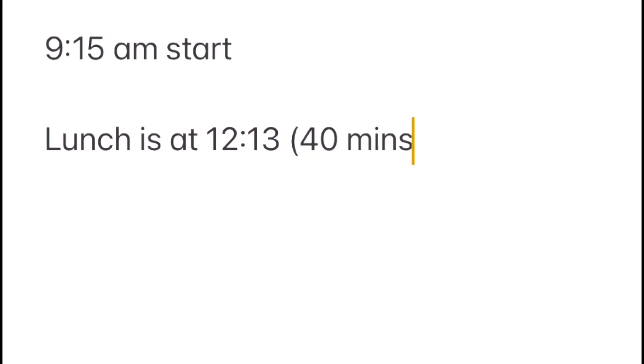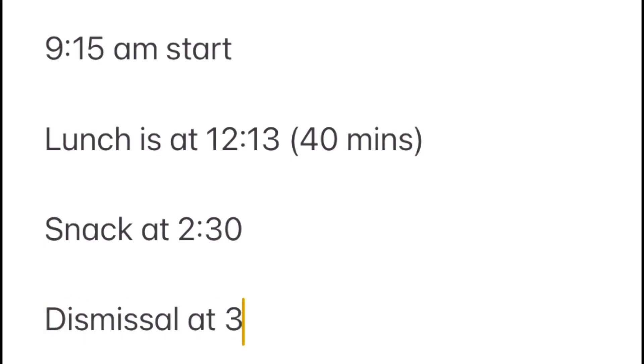As a recap, or if it's your first time tuning in, here's a peek at Little Man's daily schedule. There's a 9:15 start. Lunch is at 12:13 p.m. for 40 minutes, but that does include the recess portion before the eating portion. Snack is then at 2:30 p.m., and final dismissal is at 3:45.